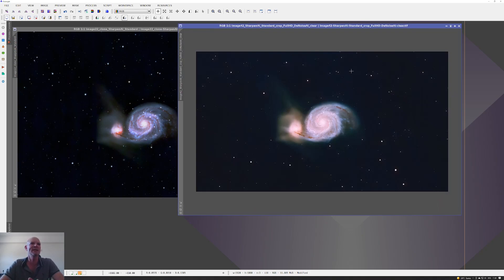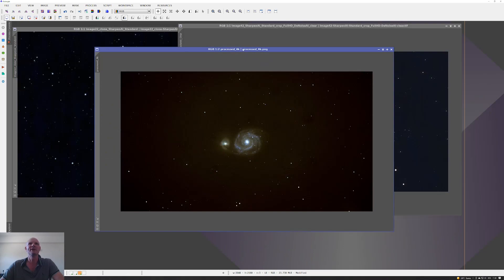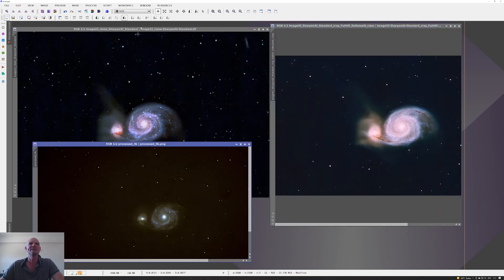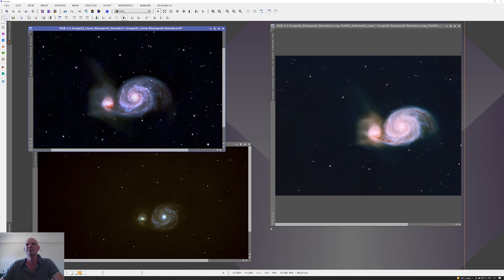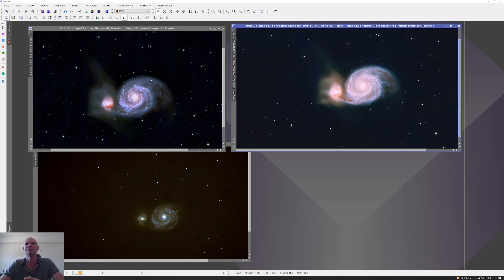I'll grab the original image and move it to workspace three so we can see where we've gone from and where we've gone to — there's definitely a significant improvement over time. I'll maybe process this one again, do another stack, clean up the star mask, and reduce some of the filter intensity. The RASA is just a big light bucket effectively, and the camera plus the 13+ hours of total integration significantly helped with the signal-to-noise ratio.